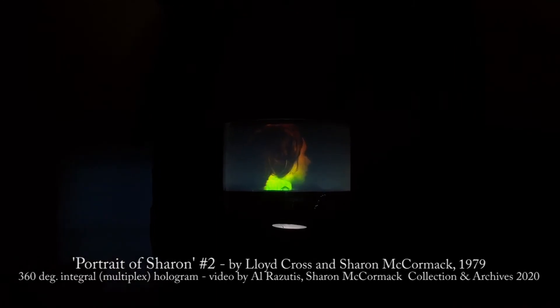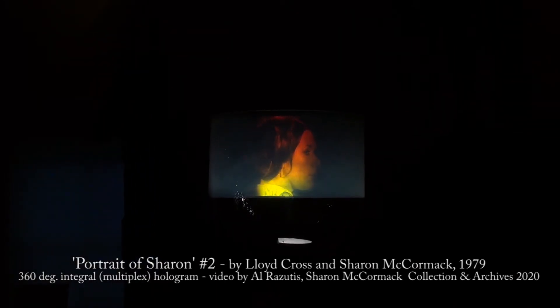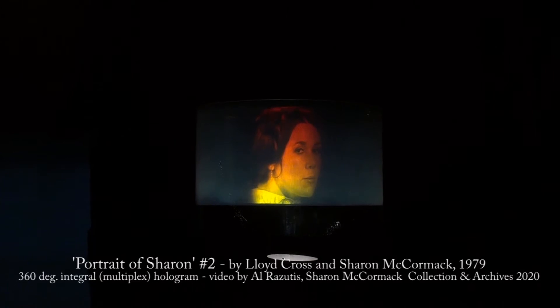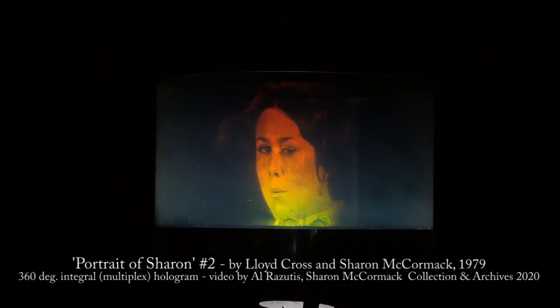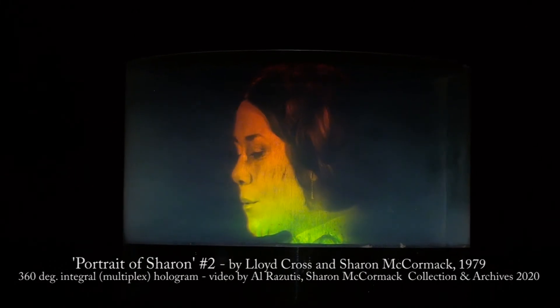This 360-degree multiplex hologram, also called integral, is also attributed to Lloyd Cross as another portrait of Sharon McCormick.